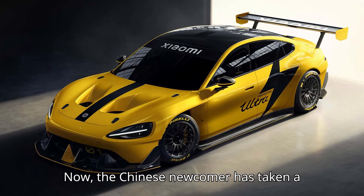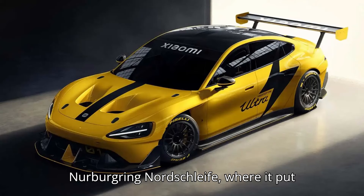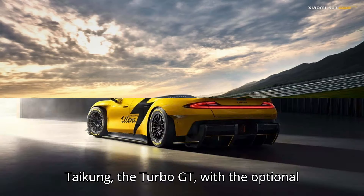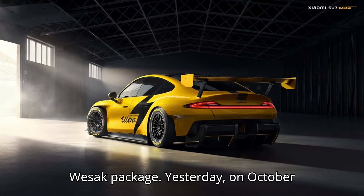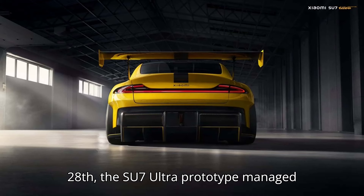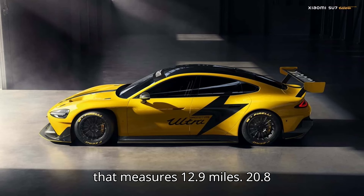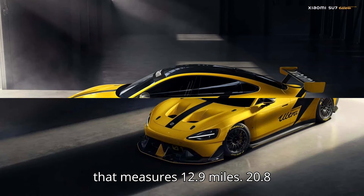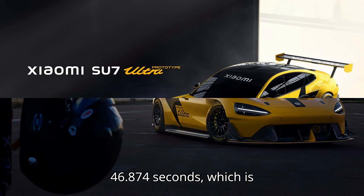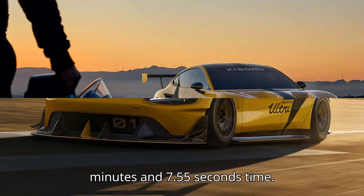The Chinese newcomer has taken a stripped-out SU7 Ultra prototype to the Nürburgring Nordschleife, where it put down a quicker time than the quickest Taycan — the Turbo GT with the optional WISAC package. On October 28th, the SU7 Ultra prototype managed to complete a lap of the famed circuit that measures 12.9 miles (20.8 kilometers) in 6 minutes and 46.874 seconds, which is quite a bit quicker than the Porsche's 7 minutes and 7.55 seconds.